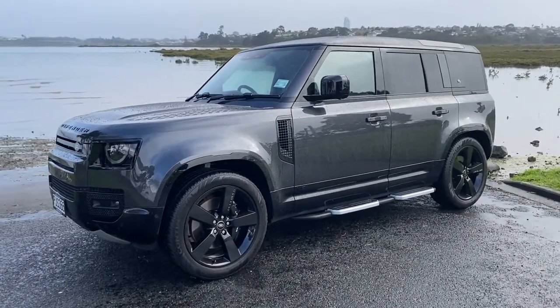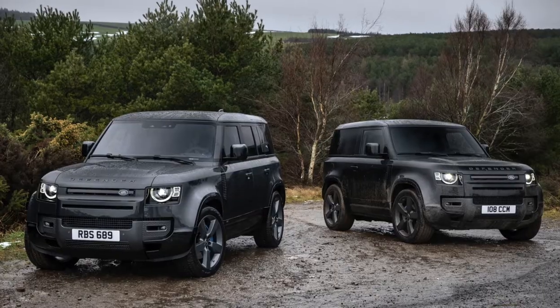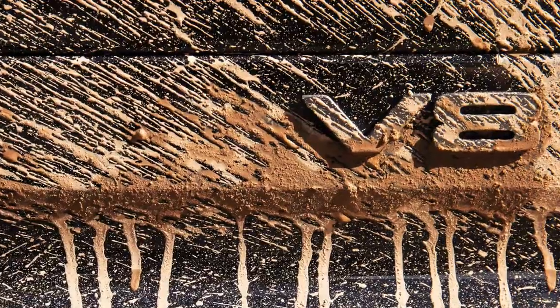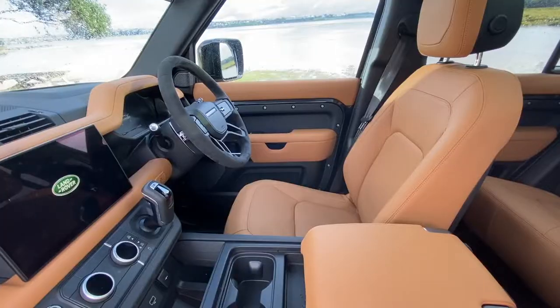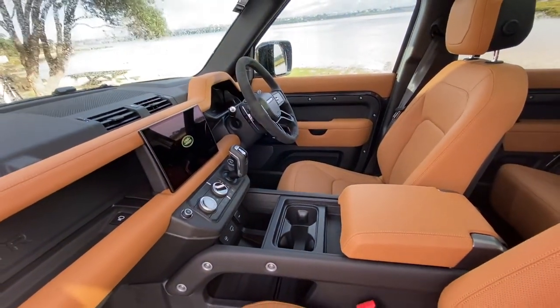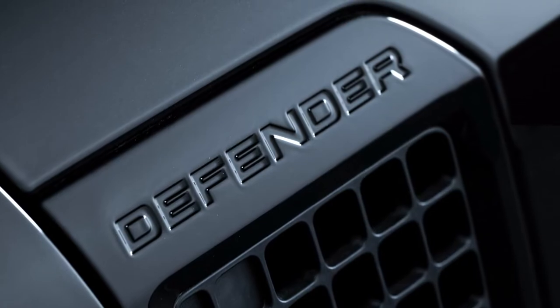This is the Land Rover Defender V8 — nice simple name. You can have it as a short wheelbase 90; this is the 110, five-door. Not much to identify it for the Defender spotters — little badge on the side, and you can look for the quad exhaust pipes. It's not that showy, but it is of course fully loaded: beautiful leather, 700-watt sound system, panoramic roof, everything you could think of.